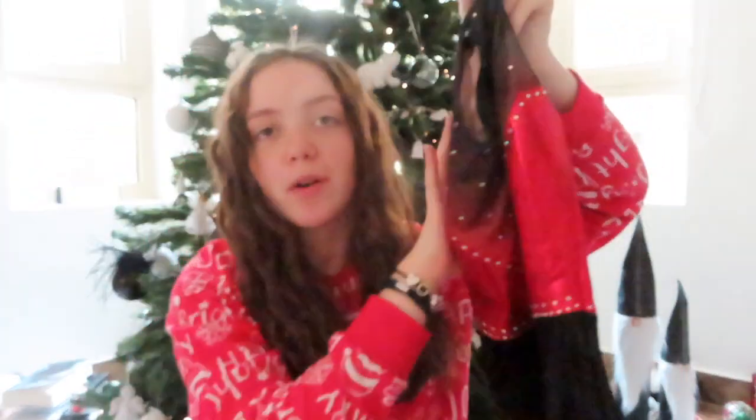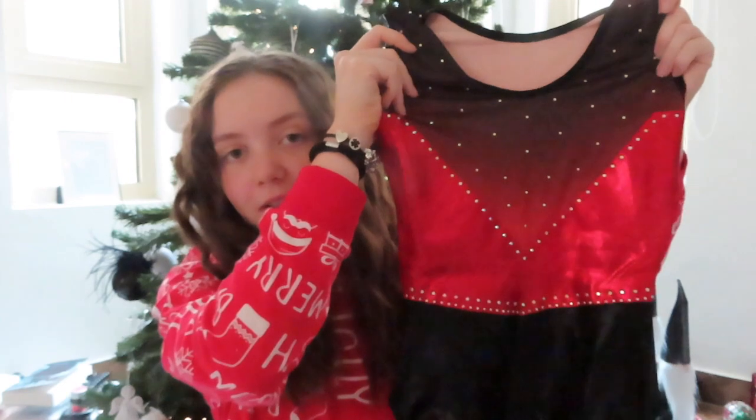I also got a new leotard — isn't it stunning? It's a red sparkly leotard from Roxa. This is what the back looks like. I'm absolutely in love with it — it looks very Christmassy and festive.